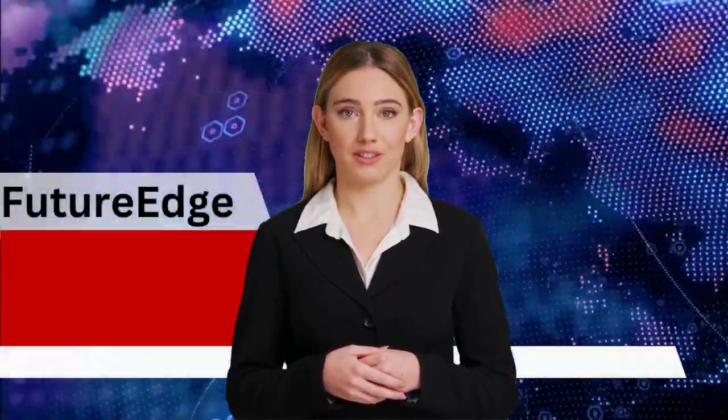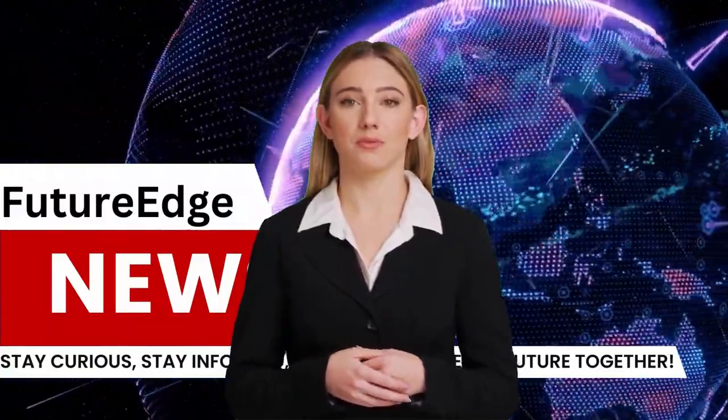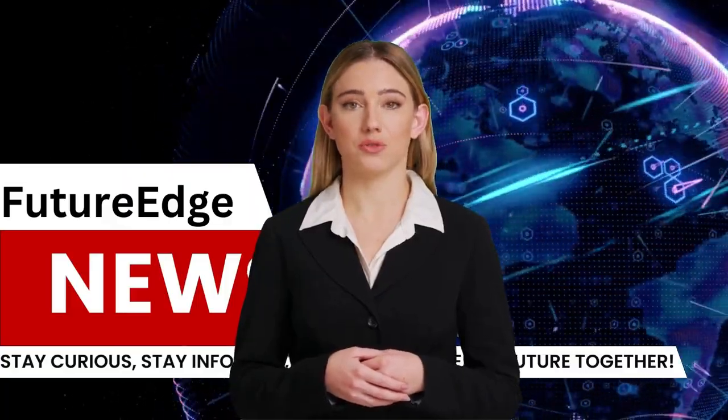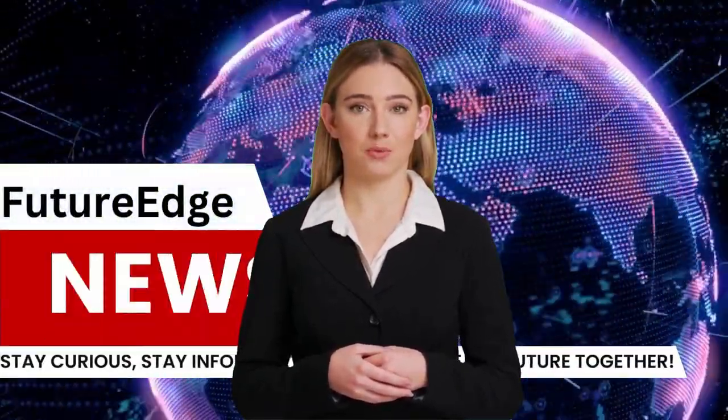Join us on this exciting journey as we unveil the future, one story at a time. Thank you for choosing Future Edge News Channel as your source for the news that matters most. Stay curious, stay informed and let's explore the future together.